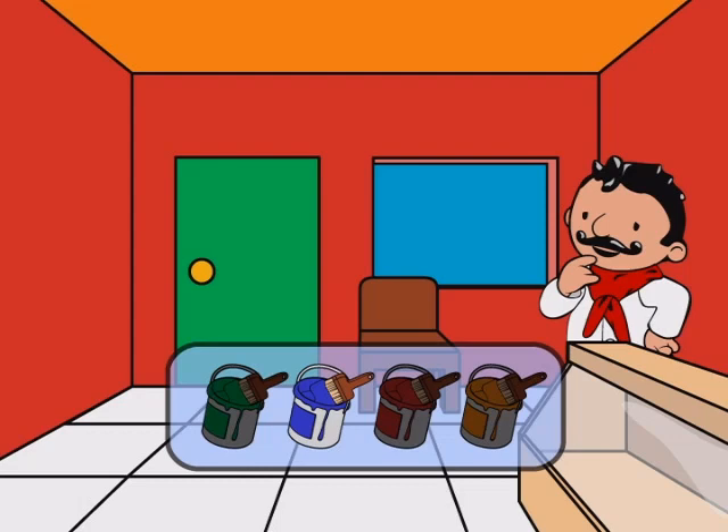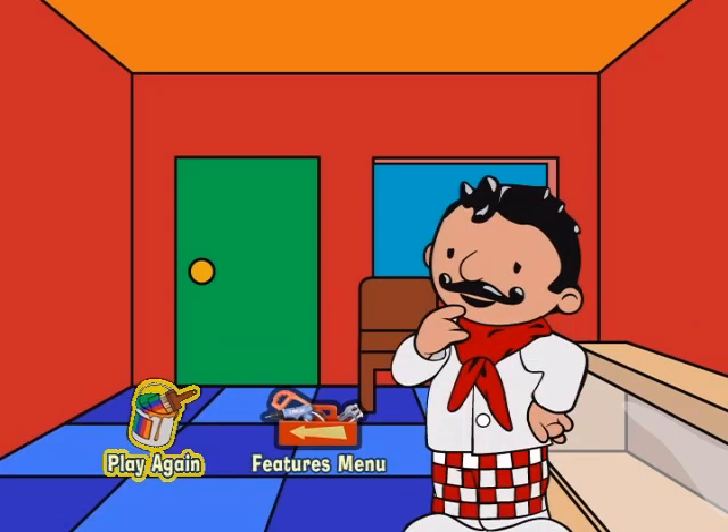Now, you picked orange. Now, click the last color for the floor. You picked blue. Fantastic! What a beautiful job! Mr. Sabatini is going to love this!